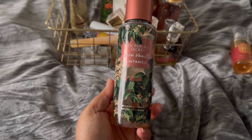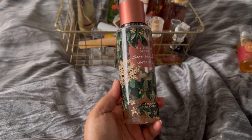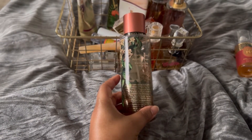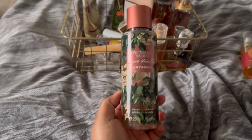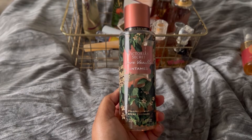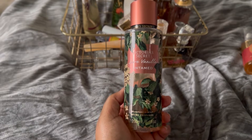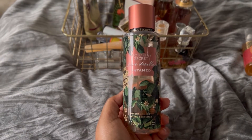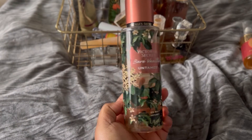Next up we have my old faithful — this is Victoria's Secret Bare Vanilla Untamed. This is the one that I love. I do like Bare Vanilla, but this one right here is my favorite, as you can see. I have one backup for sure, maybe two. And just because it's almost done, there's no sense holding on to it since I have another one, so I do want to use it up.